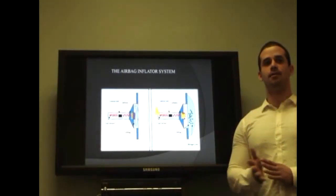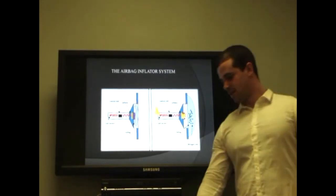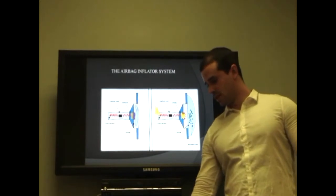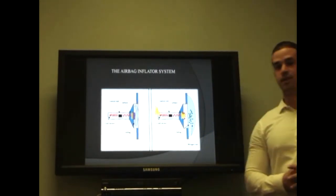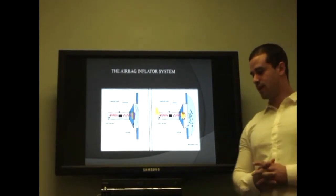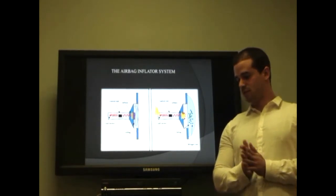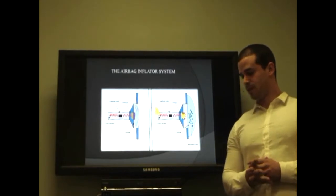Hello everybody, I am team member Yadiel Zarabozo, and I am going to be presenting the airbag system. This is an example of airbags before and after deployment. The proposed engineering designs have been created with the capacity to change the swelling and weight, helping control the energy of the system, focused on the force of the accident, the strength of the impact, and the position in the vehicle.